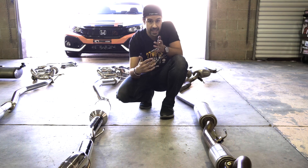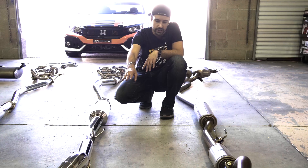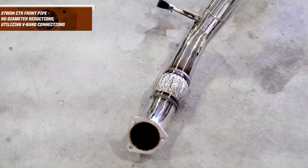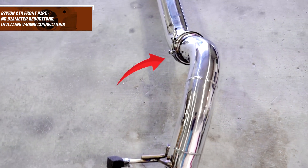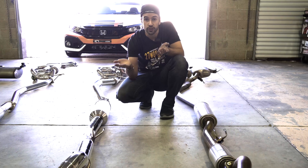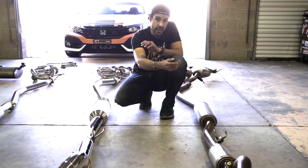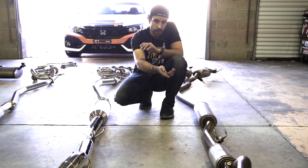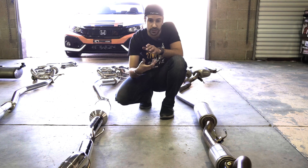To avoid that reduction, we use a V-band flange and include the front pipe with the system, so it's a true 80 millimeters the whole way — no step-downs, no reductions, a true free-flowing 80-millimeter three-inch exhaust system. Most aftermarket units have a small choke point at the beginning to mate to a stock factory front pipe, creating a bottleneck. We negate that by including the full front pipe.